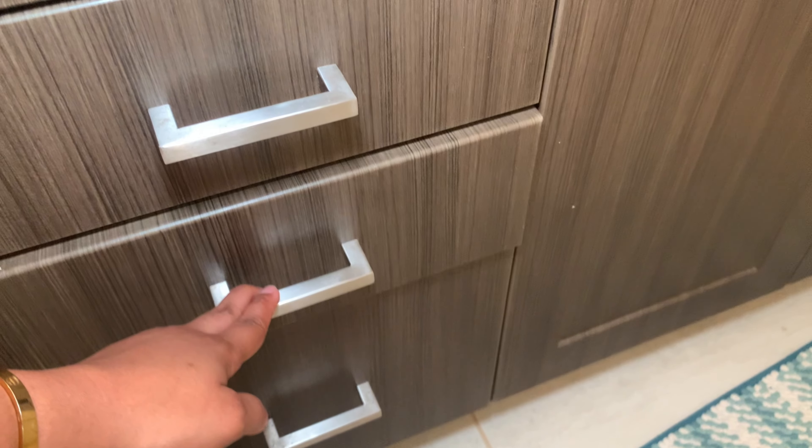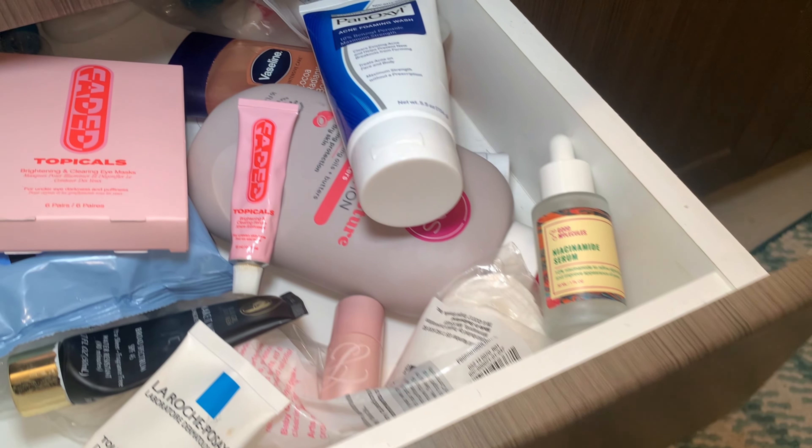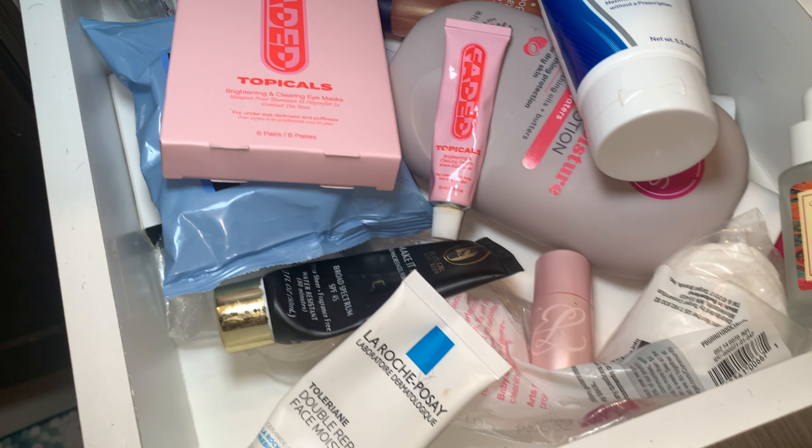Hey girlie, welcome back to my channel. My name is Sharonda if you're new here, and if you're an old subscriber, welcome back girl. Today we're gonna be going through my current skincare routine — it's super simple, super easy.